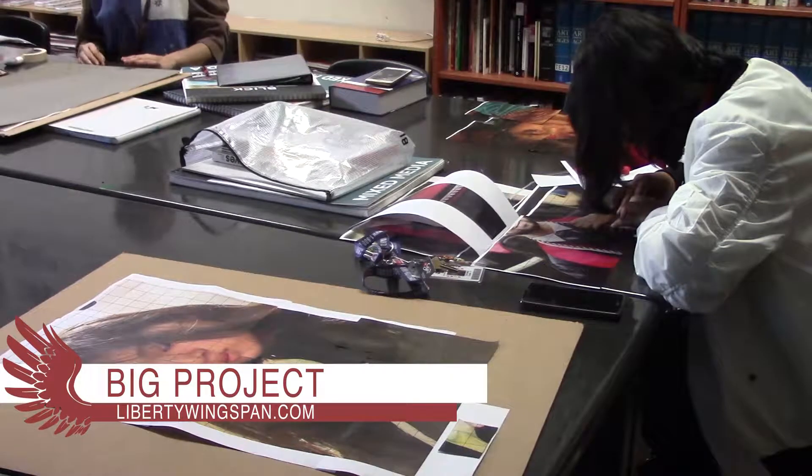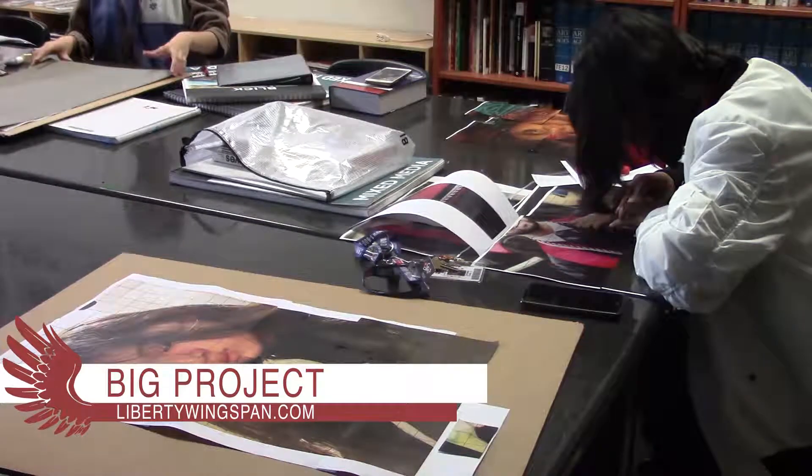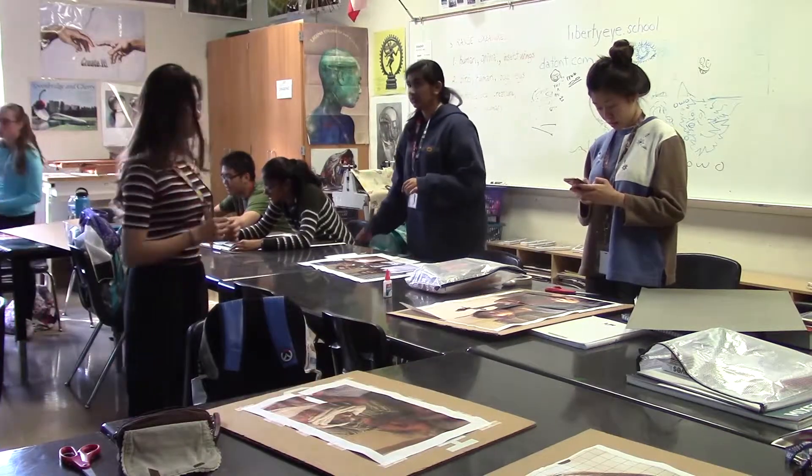Students will be doing large-scale pastel portraits over the next few weeks in AP drawing class. Each portrait will be done with the grid to get the drawing to look as realistic as possible.